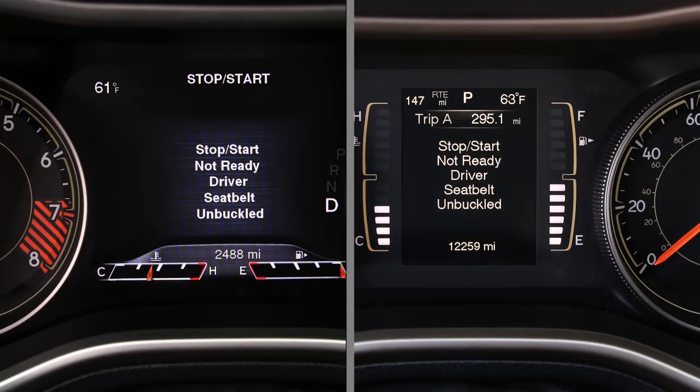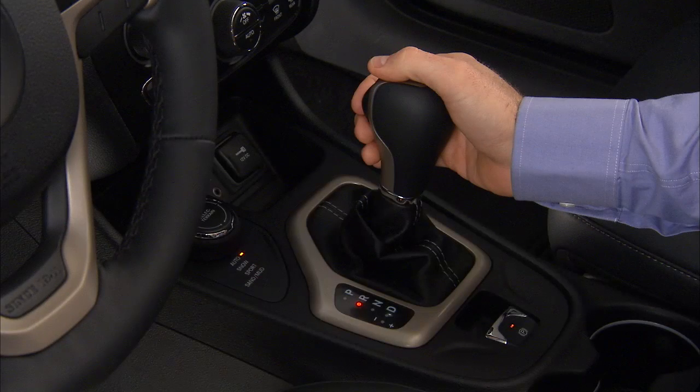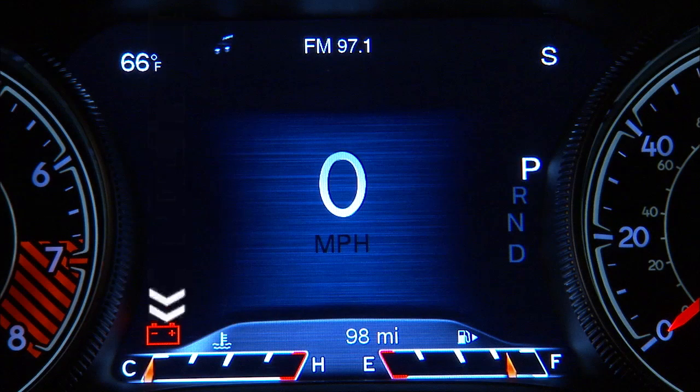Here are some examples of conditions where the engine will not stop. If the driver's seat belt is not buckled or the driver's door is not closed, the engine will not stop. If cabin heating or cooling is in progress and an acceptable cabin temperature has not been reached yet, the engine will not stop. If the transmission is not in a forward gear, the hood is open, the battery temperature is too warm or cold, or the battery charge is low, stop-start will not activate.